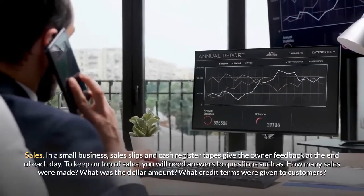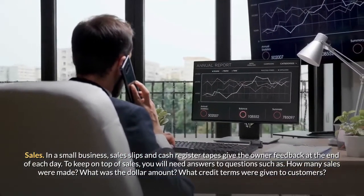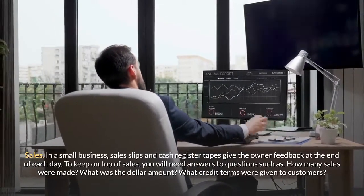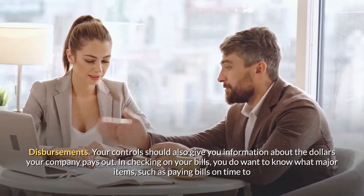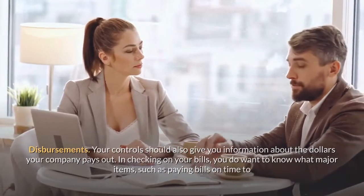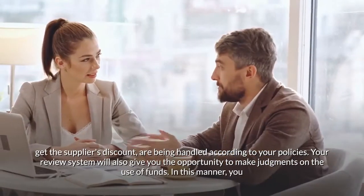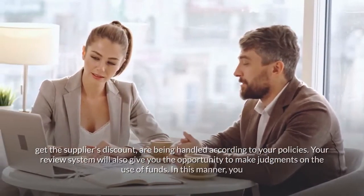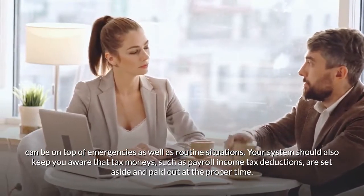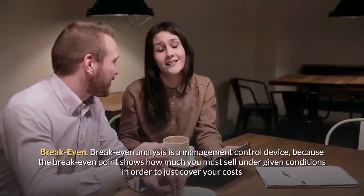Sales. In a small business, sales slips and cash register tapes give the owner feedback at the end of each day. To keep on top of sales, you will need answers to: How many sales were made? What was the dollar amount? What credit terms were given to customers? Disbursements. Your controls should also give you information about the dollars your company pays out. You want to know that major items — such as paying bills on time to get the supplier's discount — are being handled according to your policies. Your review system will also give you the opportunity to make judgments on the use of funds, so you can stay on top of both emergencies and routine situations. Your system should also ensure that tax monies such as payroll income tax deductions are set aside and paid at the proper time.